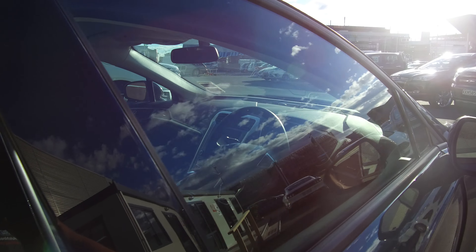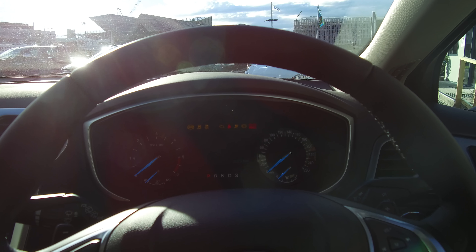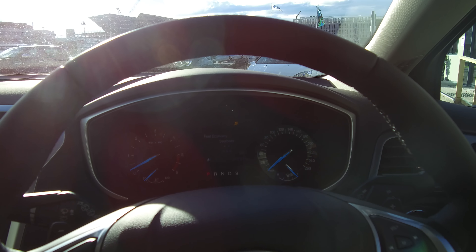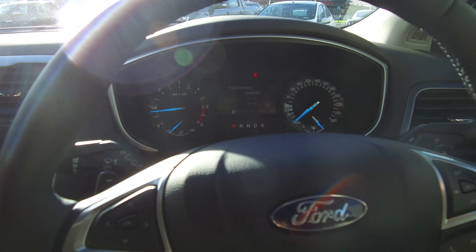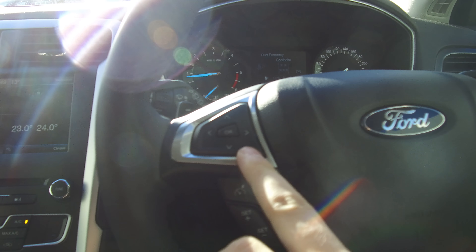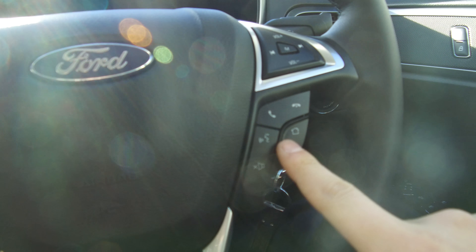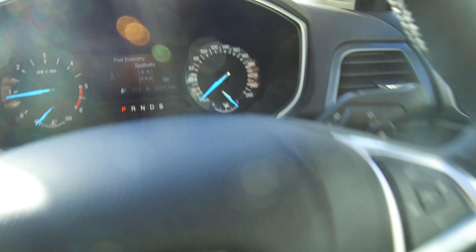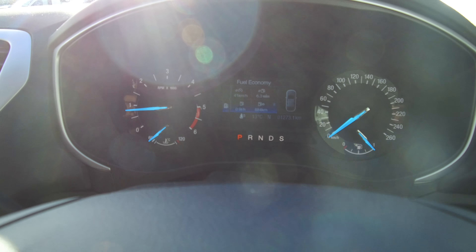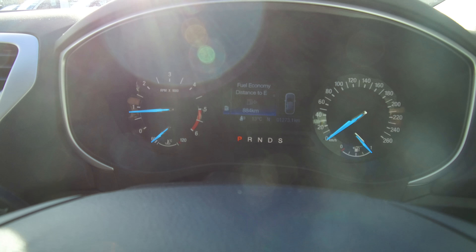Let's make our way into the driver's seat. It's got a leather wrapped steering wheel — I'll give you the kilometres first: 1,273 k's. The leather wrapped steering wheel features paddle shifters behind, audio controls, trip computer controls, cruise controls, and Bluetooth voice activation audio sync controls. The trip computer can be fully adjusted on the steering wheel — you can scroll through and display whatever you want.